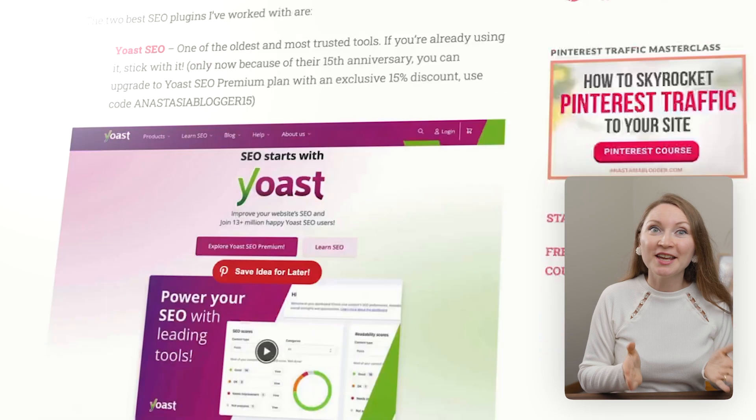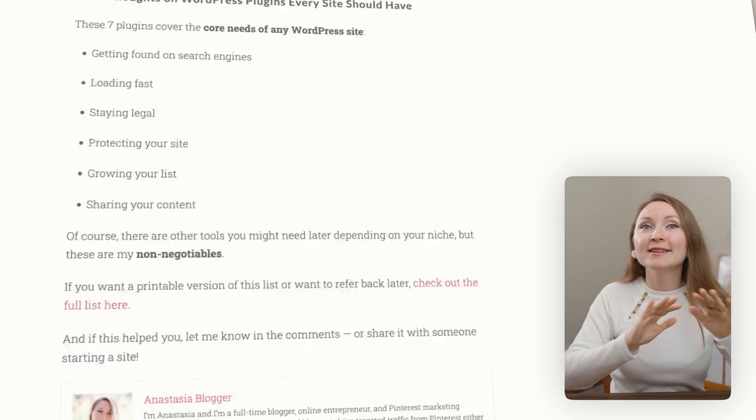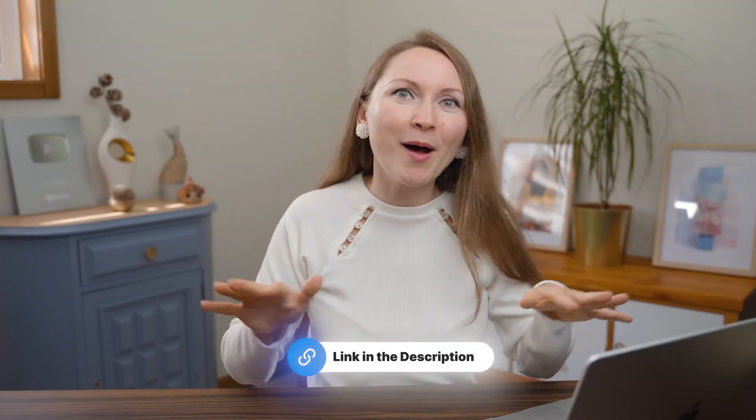And if you want a written version to refer back to later, I made a clean list for you on my blog. The link is below. No pop-ups, no fluff.